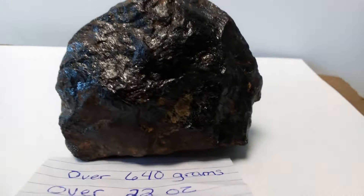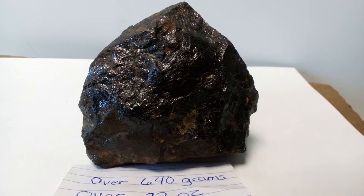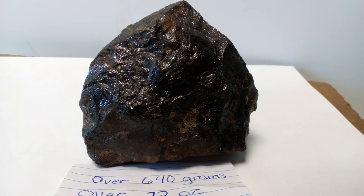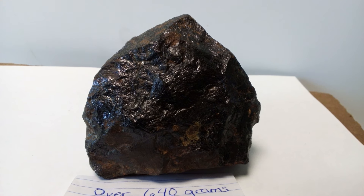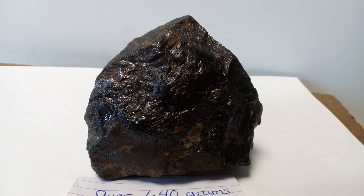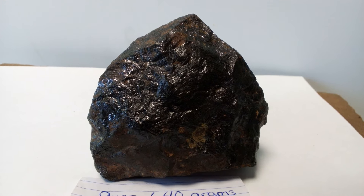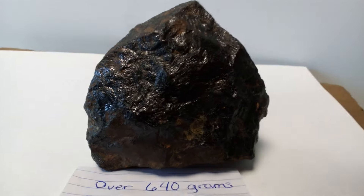So you see this beautiful what I believe is a meteorite. It would be the first meteorite I found in Pennsylvania — I found a smaller piece of meteorite years and years ago, but this one looks pretty good. 640 grams, 22 ounces. Let's take a closer look.